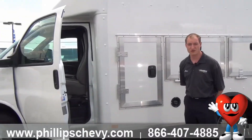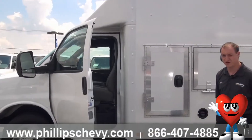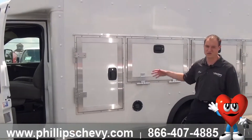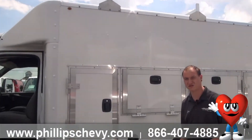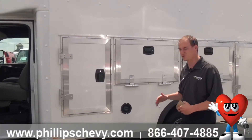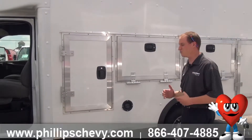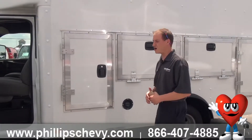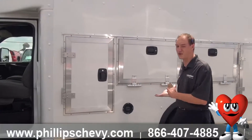This is an 11.5 foot cutaway box truck, Express Vane, it's actually a 3500 series. It does, as you can see, have the cabinets on the outside as well as a ladder rack on top. These cutaway box trucks are ordered through a few local companies that provide us with the bodies. We order our chassis from General Motors. We can pretty much build these to suit any of your business and commercial needs. I'm just going to kind of run through this one quick just to show you some of the features of this specific body.